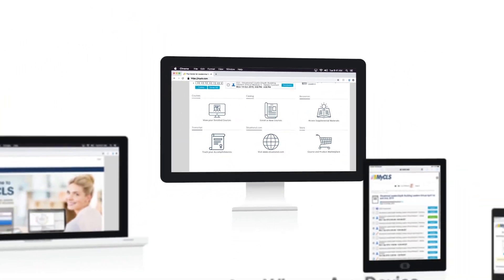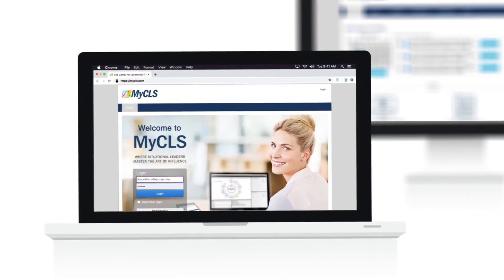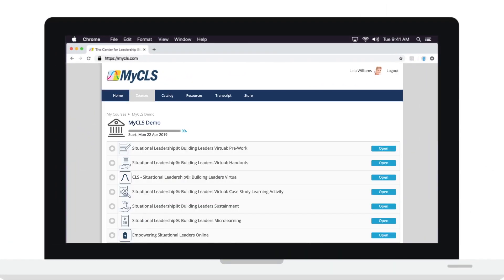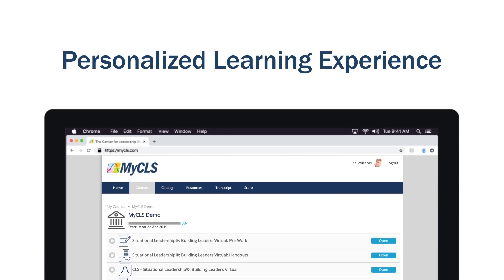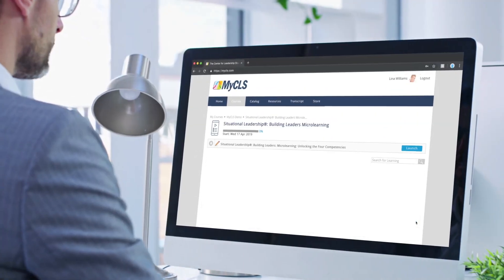Once your learners log into myCLS, they'll immediately see an intuitive interface that guides them through their personalized learning path, keeping track of their progress and performance.